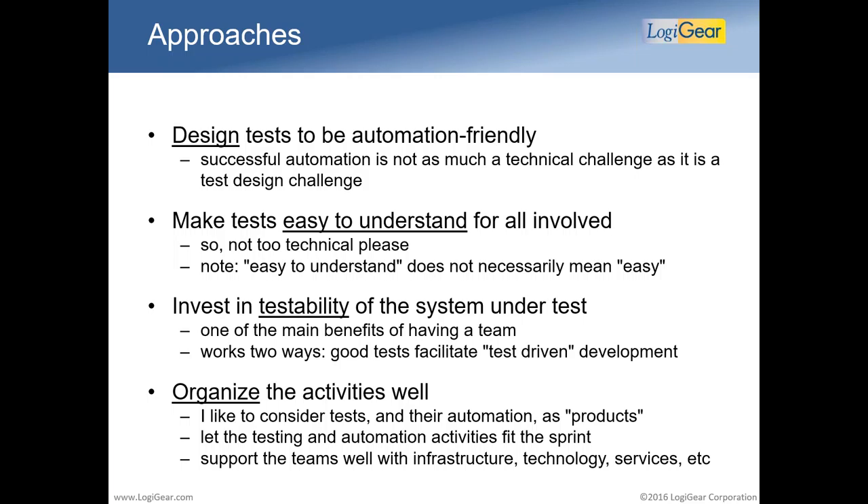Tests also need to be easy to understand for all involved — not everyone in a project is an engineer. You'll have domain experts, end users, product owners, management, auditors, all kinds of people who need to be able to understand those tests. Easy to understand does not mean the tests are easy to create — a tester needs to be sharp and think outside the box. When I say easy, I mean easy to understand, not necessarily easy to create.